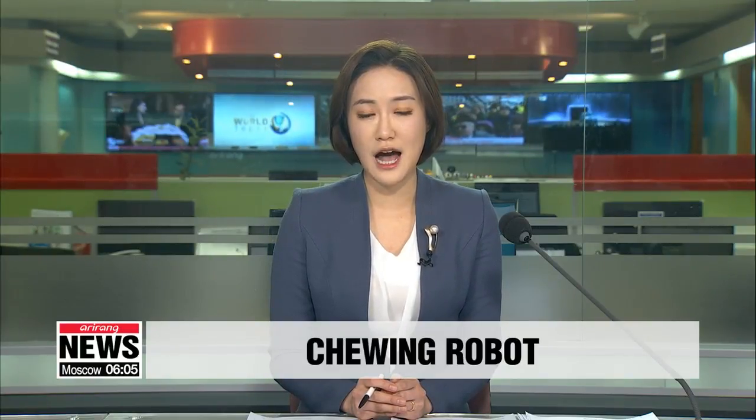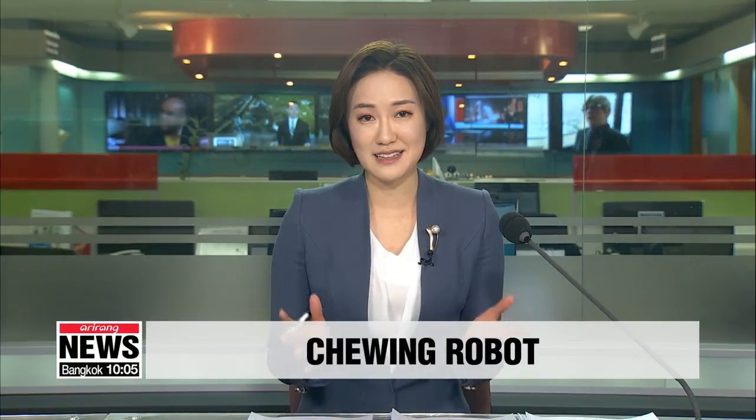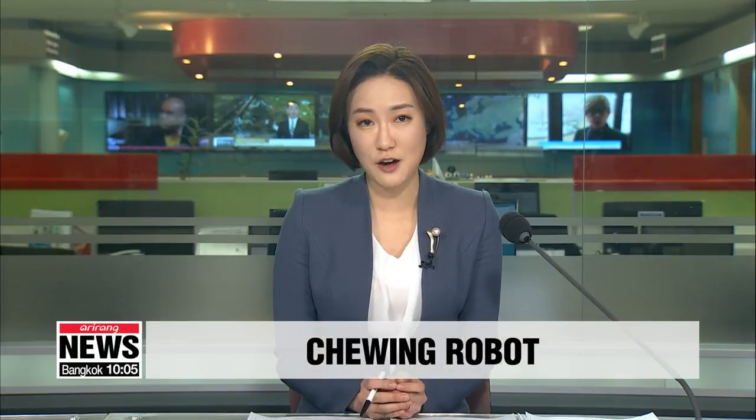Local scientists recently developed a robot that can measure how tough different kinds of foods are by chewing them. The data the robot collects are used to make foods softer for elderly people who have a hard time chewing. Cho Sung-min reports.